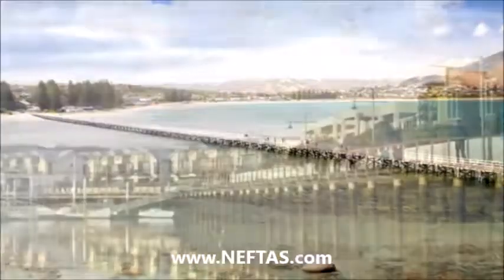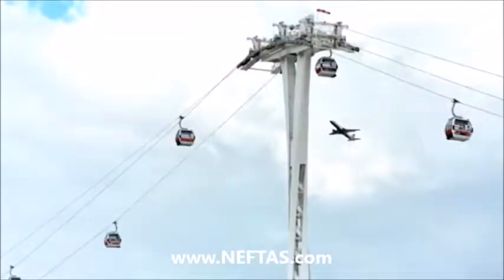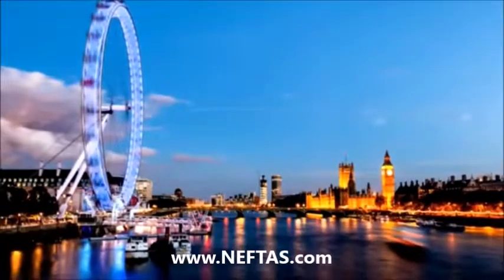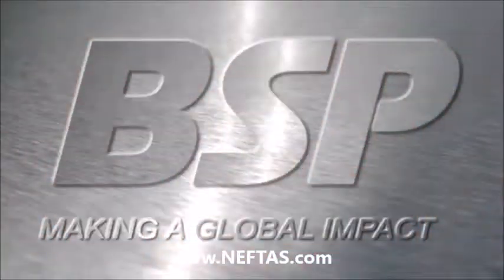Our long and proven track record means we understand your needs, whatever and wherever they are. A great end result starts with us. BSP — making a global impact.